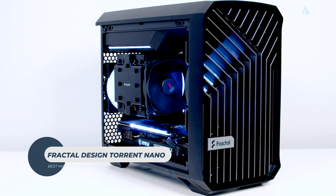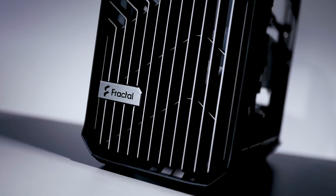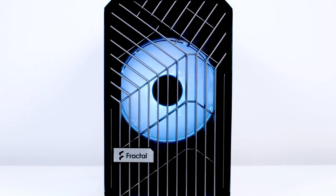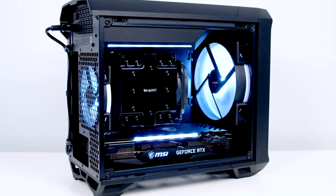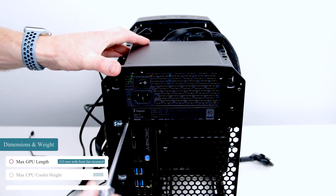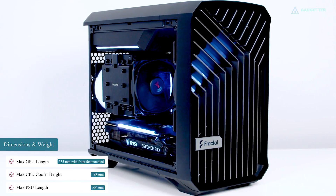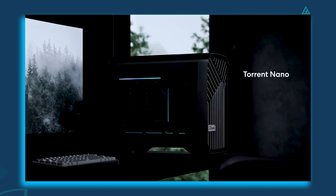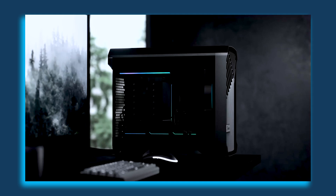Fractal Design Torrent Nano. The Torrent Nano, priced at $120 USD, allows ITX builds to be more similar to typical mid-tower PC case designs. Its larger-than-average size makes it easier to build in and allows for more common components. You can fit a 200mm ATX power supply, a triple-slot 335mm graphics card, and CPU coolers with 165mm clearance. It also has a distinctive front panel with mesh throughout for plenty of airflow, as well as a side glass panel that lets you show off your components.